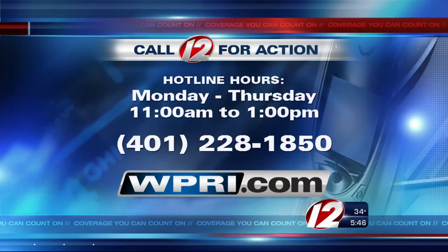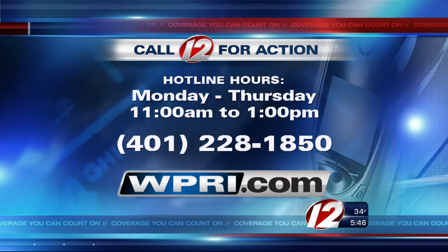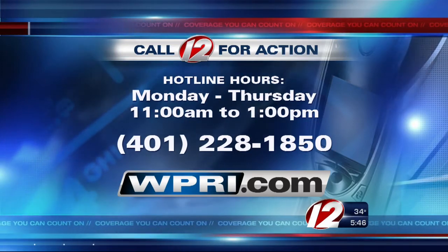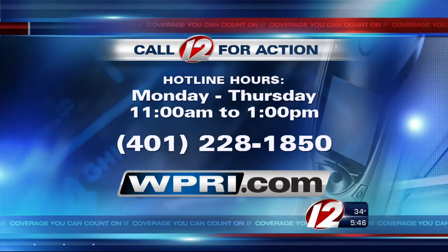If you have a consumer problem you need help solving, contact our Call 12 for Action Center Monday through Thursday from 11 until 1, hotline 228-1850. Or if you're interested in becoming a Call 12 for Action volunteer, you can call that same number on your screen. I'm Consumer Reporter Susan Hogan, Eyewitness News.